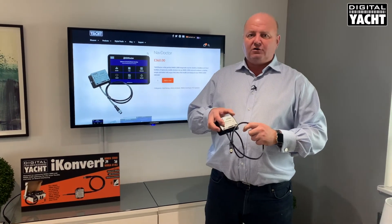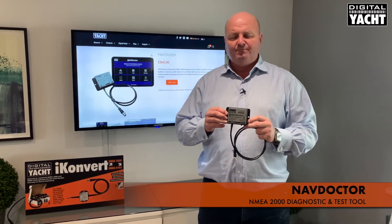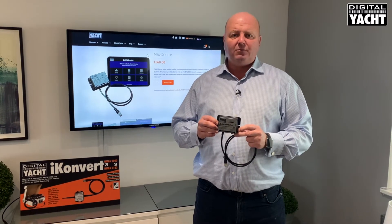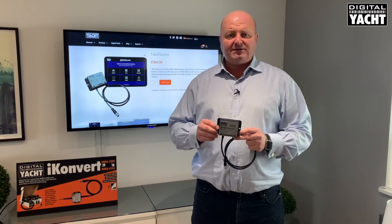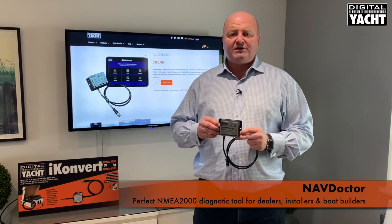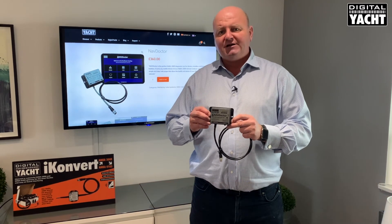NavDoctor is a NMEA 2000 diagnostics and test tool. NMEA 2000 is the predominant network used on modern electronic navigation systems, installed on just about every modern boat, and it's a very reliable CAN-based network. However, any one item that may be faulty or a bad connection can cause terrible problems with the network, and that's when NavDoctor really comes in.